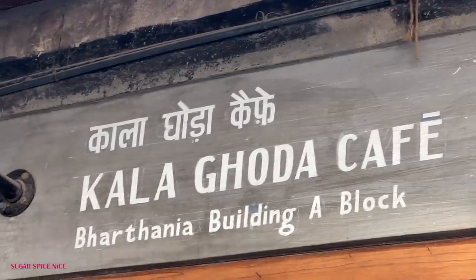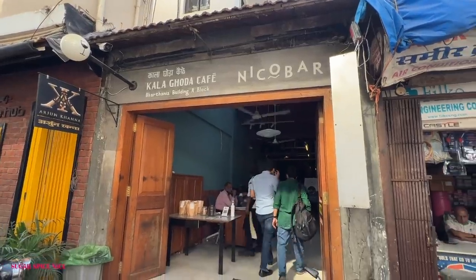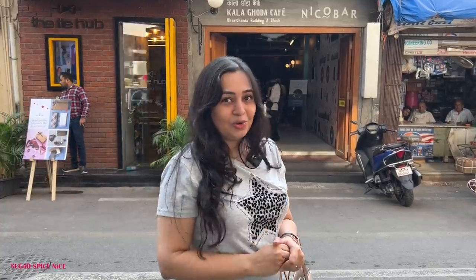The next place that we're heading to is Kala Ghoda Cafe. I want to have dessert and I absolutely love the dessert here. They actually even have food now — it started off as a cafe but it's grown to be a full-fledged restaurant and even a bar. But I just love the dessert here. Let's go inside and enjoy it.